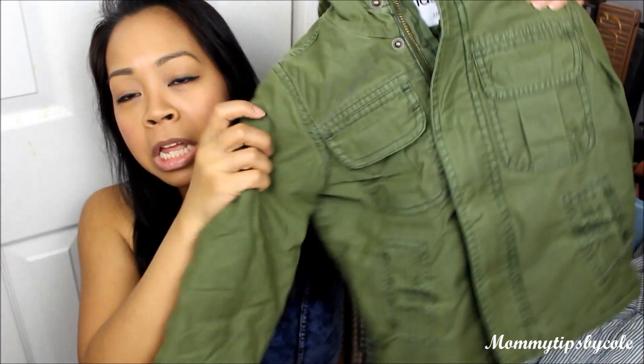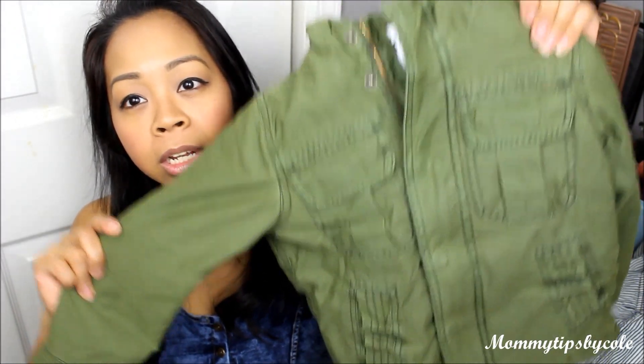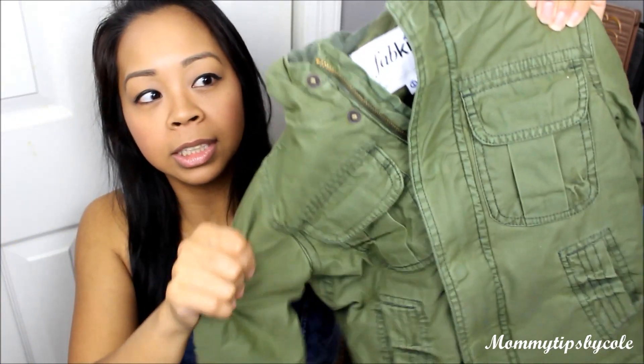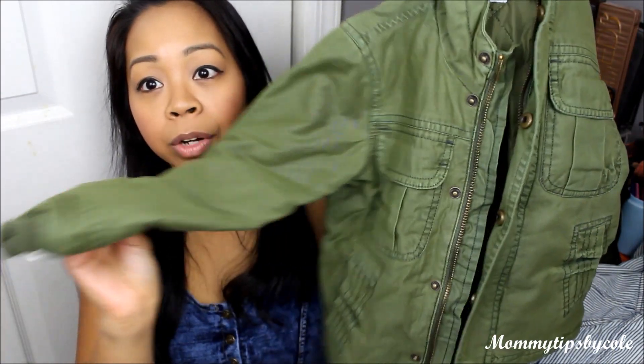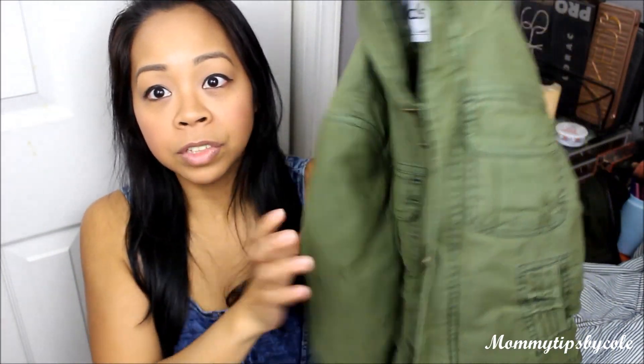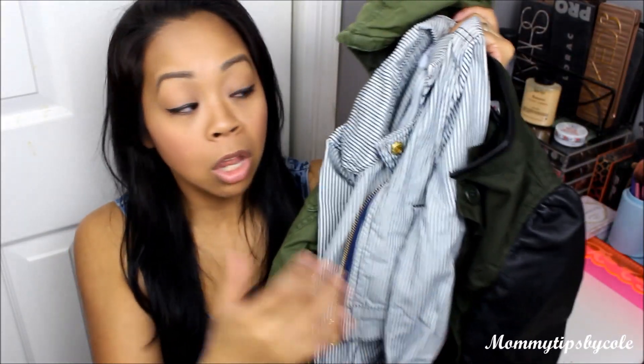Lastly, this one is not so much a spring jacket — it could work for spring, fall, or even winter if you layer it up. I've always wanted to get Dylan a military green type of jacket. It's really nice material, pretty thick so it might be too warm later in spring. It has a hood and it's very practical with cuffs. I really love these three jackets and I think they go with a lot of things for spring.